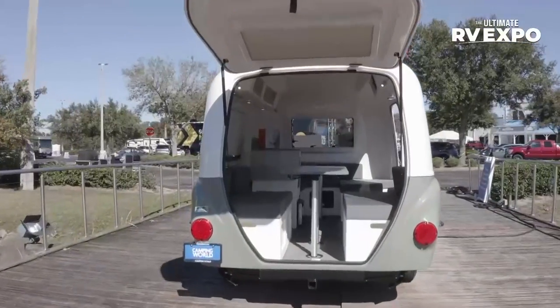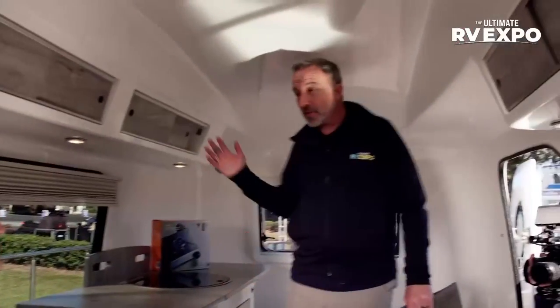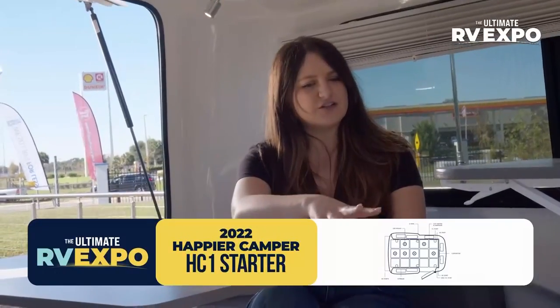Here we are inside the Happier Camper HC1. Being 6'2", I'm not too cramped — plenty of room. For these Camping World HC1s, we've curated a package of what we think people will enjoy the most. We've got 6 cubes and 3 tabletops. You're sitting on 2 of the cubes and a tabletop right now — if we brought those over here, we'd be able to configure a queen-size bed.